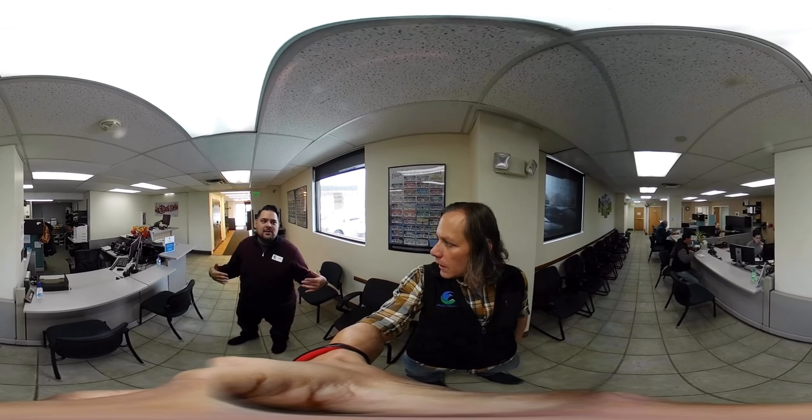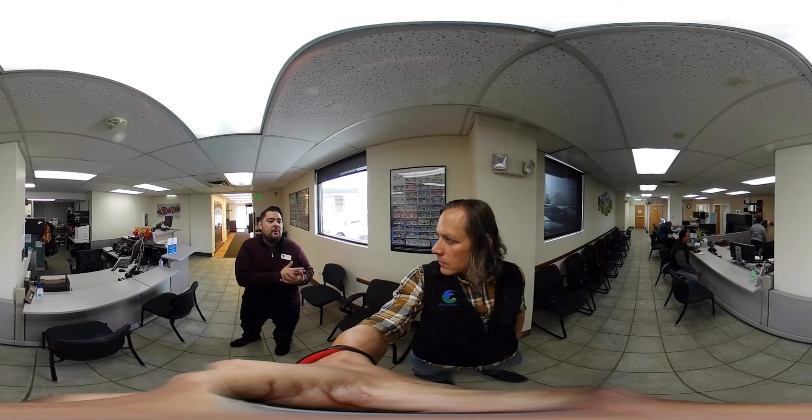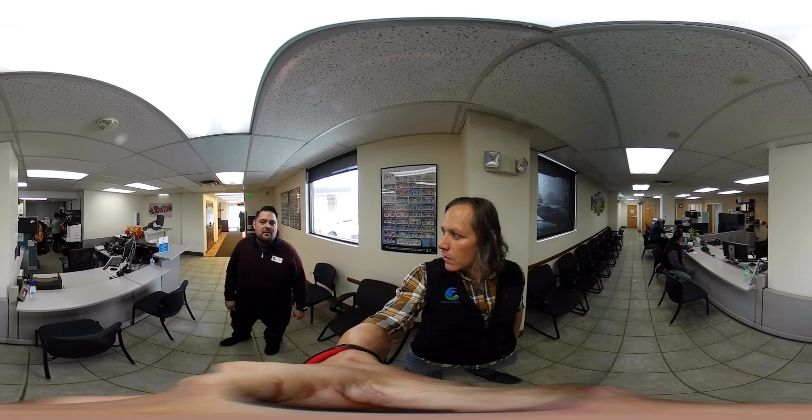We have four main stations over here. All clerks are able to do all tasks within this office. There are some additional tasks that would require going to the Eagle office, but we can do many functions here. We also have a stand-up station for some of our staff, for overflow situations.